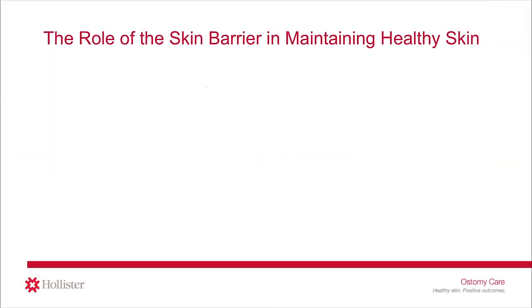Let's discuss the role that the ostomy skin barrier plays in helping to maintain healthy peristomal skin. To preserve healthy peristomal skin, there are two functions of the skin barrier that must come together: fit plus formulation.